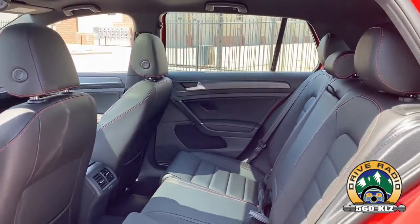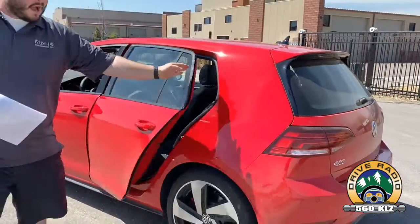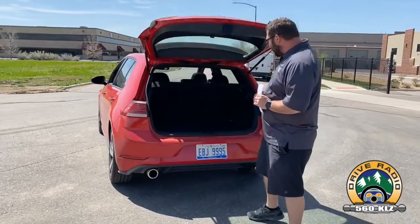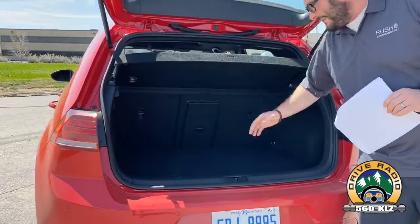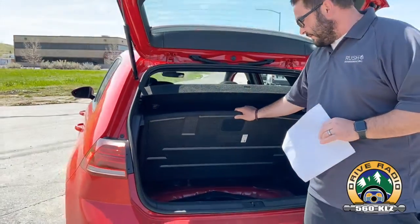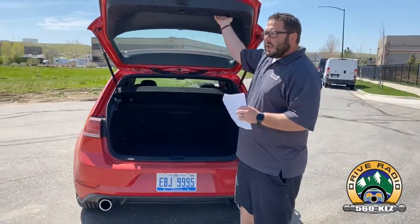There's enough room for four full-size adults in here. I don't know if I would take a long cross-country road trip, but a couple hours here and there would absolutely be easy to do. As we pop this open, you can see there's a 60-40 rear folding seat as well as a pass-through, which is really great. You still have room for those four full-size adults, and there's a spare donut underneath along with a little bit of extra storage.